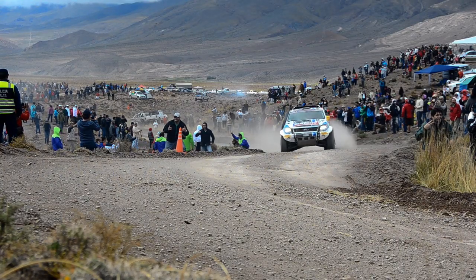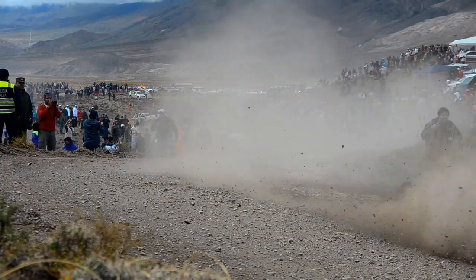It develops excellent torque, excellent performance, and fuel consumption is also very good for a V8. So that's our choice of engine.